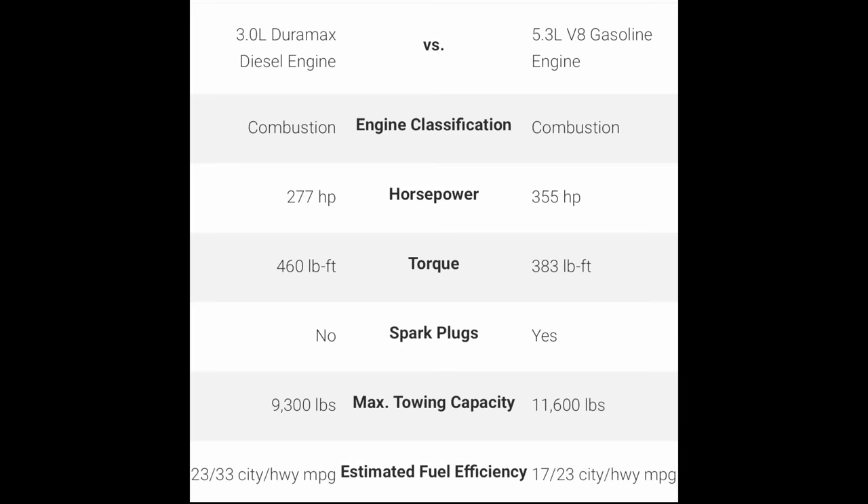If you're in the market and can't decide between the Duramax half-ton or just a gasoline engine, here are a few things to consider. The Duramax offers 277 horsepower versus 355 horsepower for the gasoline 5.3 liter — noticeably more power in the gas option. However, torque is significantly higher in the Duramax at 460 foot-pounds versus the 5.3 liter's 383 foot-pounds. No spark plugs needed for the diesel. The max towing capacity is 9,300 pounds on the diesel option, versus the gas which is significantly higher. But it's a no-brainer that the diesel option gives you better fuel economy versus 17 to 23 MPG in the 5.3 liter.